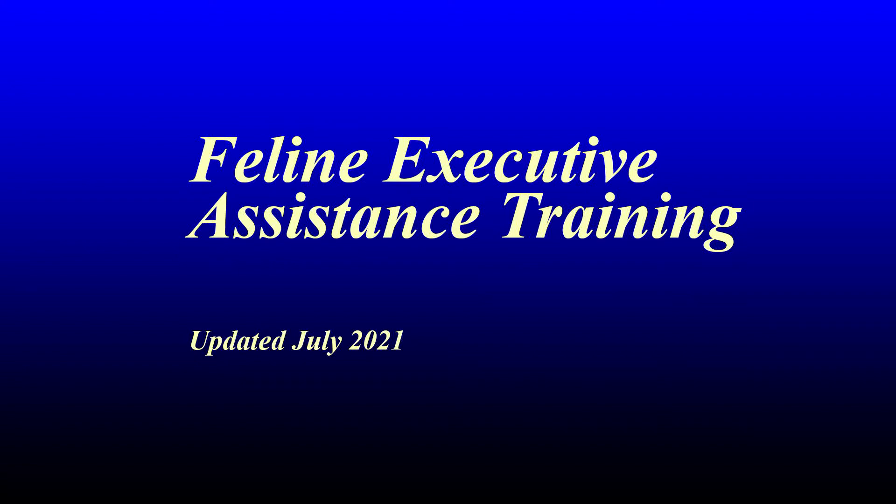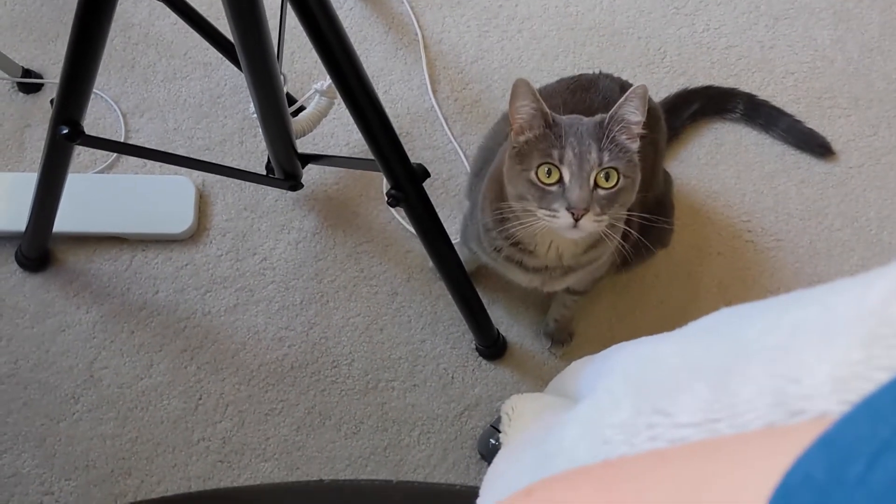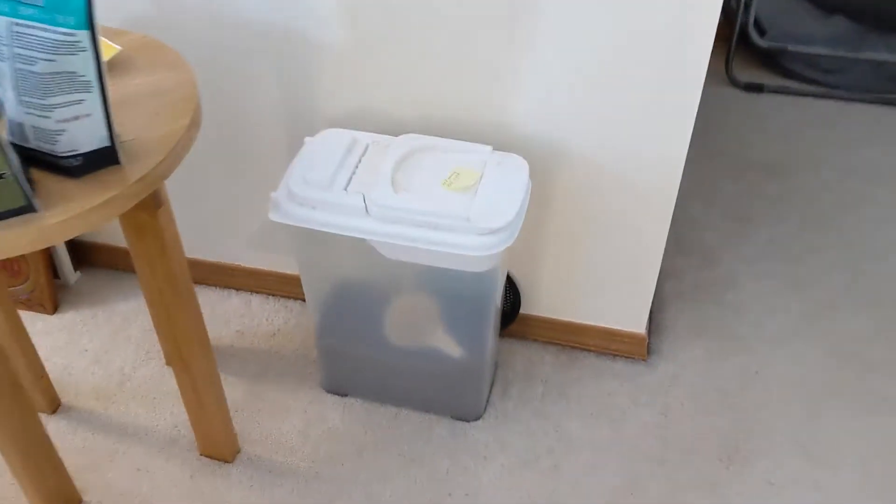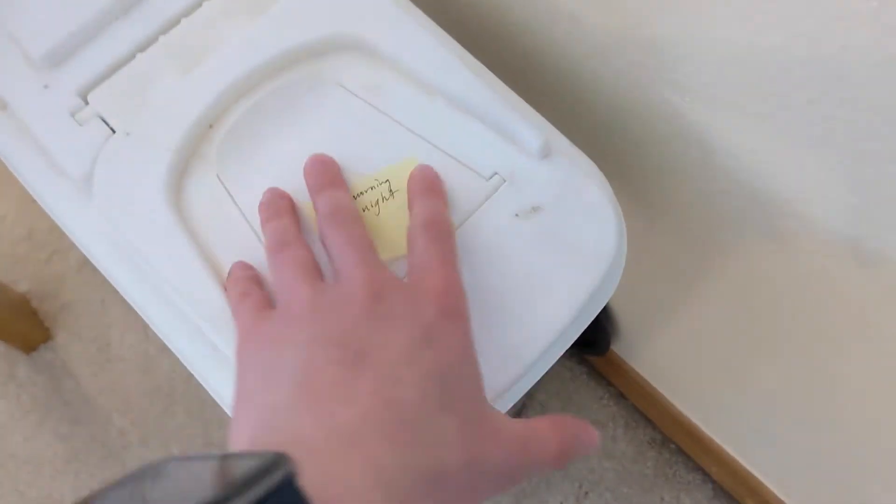Welcome to your mandatory feline executive assistance training, written by Rhiannon, narrated by The Help. This valuable knowledge transfer will certify you to cater to our every need in a manner that meets our corporate quality standards. Let's begin with the most important topic: food.